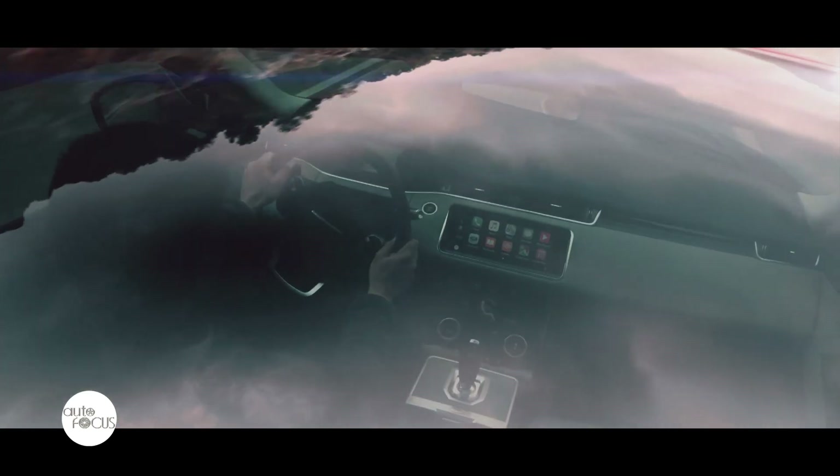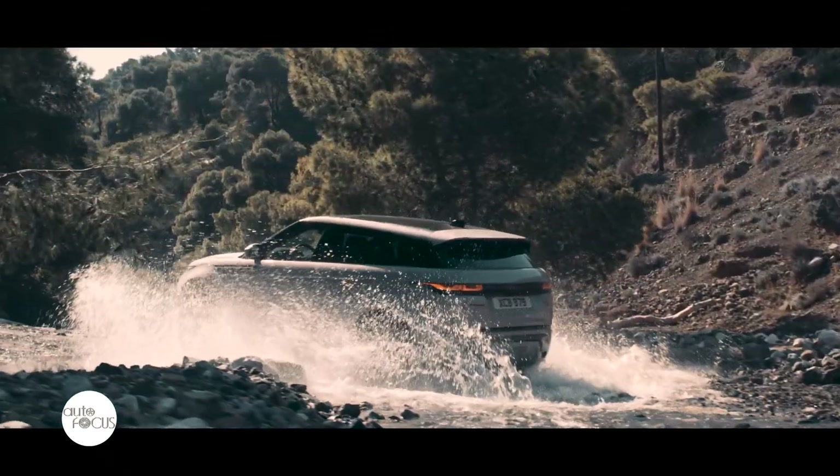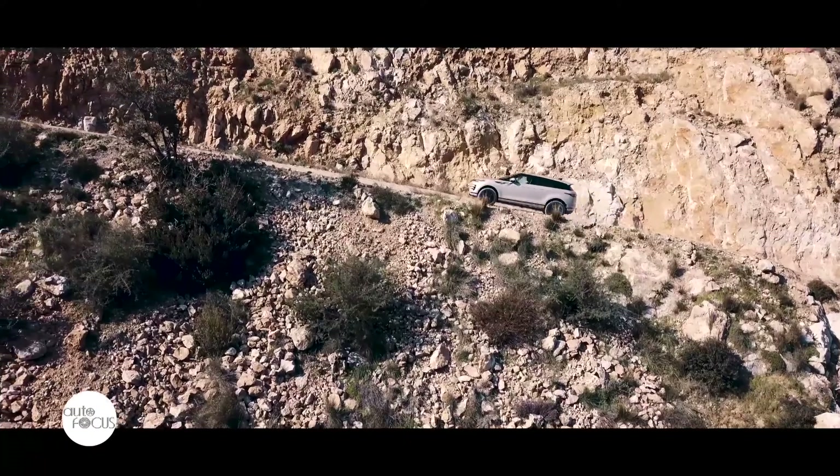In addition, the all-new Evoque is equipped with the world's first ground-view technology that makes the bonnet invisible, along with a high-definition video screen that levels up the rear-view mirror to avoid rear-view obstructions.